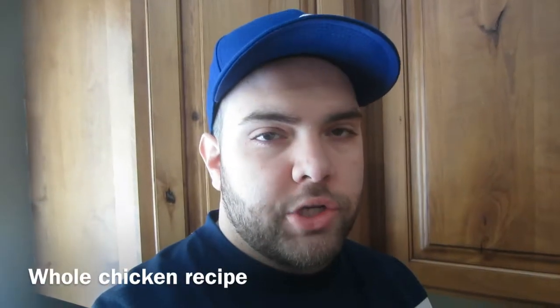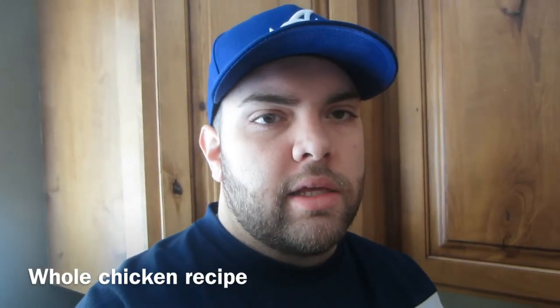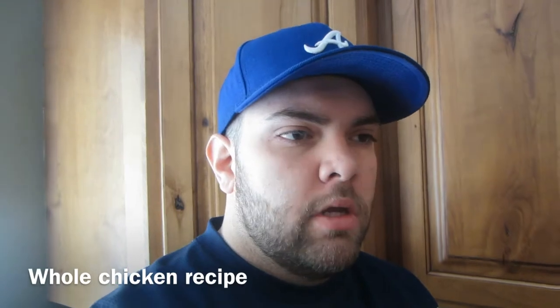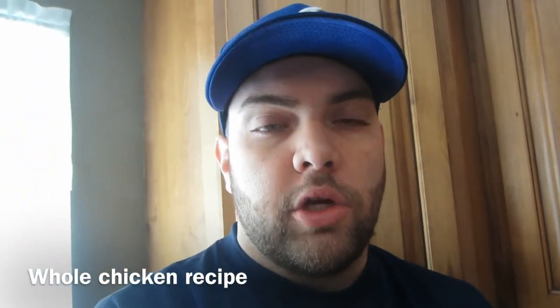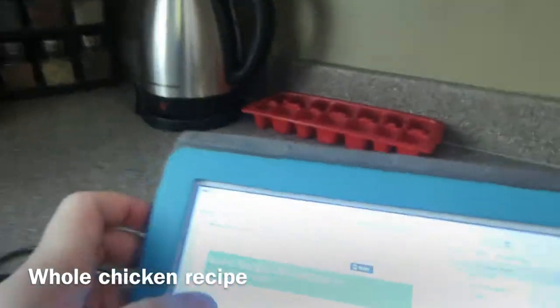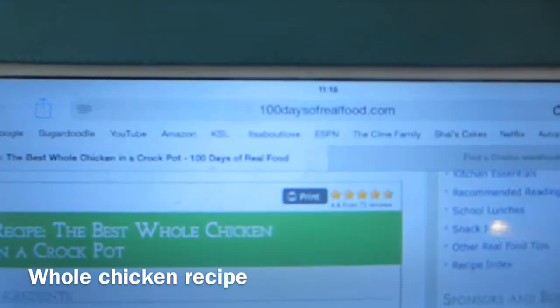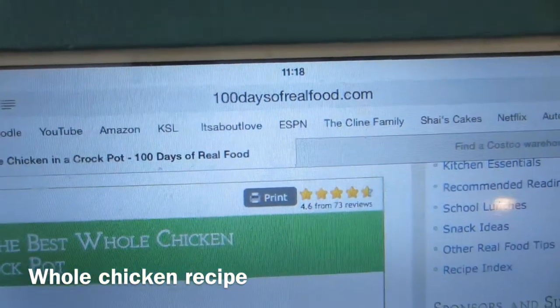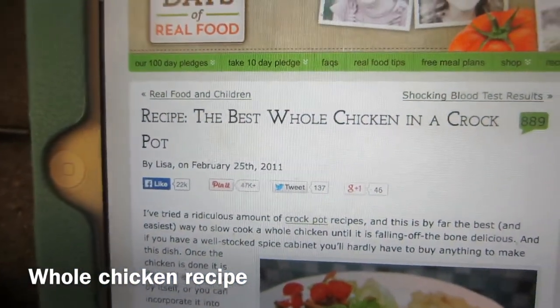I was looking online yesterday — somebody I follow on Instagram sent me a link to a green smoothie recipe. I got looking on that website, 100daysofrealfood.com, which is really cool. There was a recipe on there that says 'the best whole chicken in a crock pot' and that looks pretty dang good, so I'm gonna try it out.